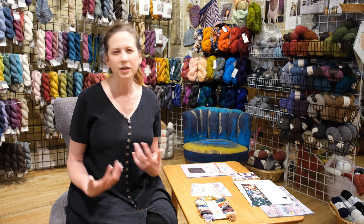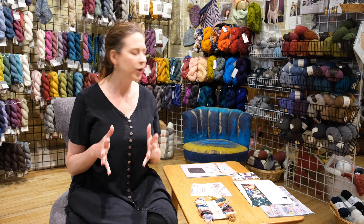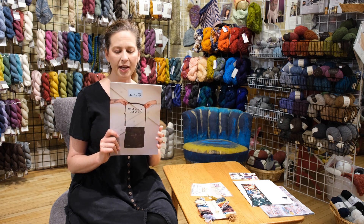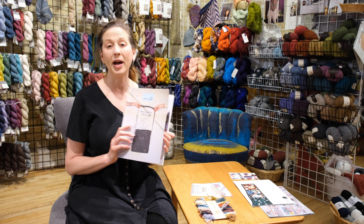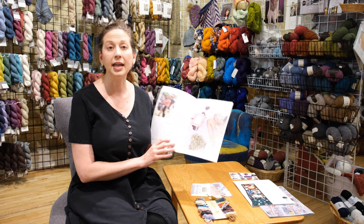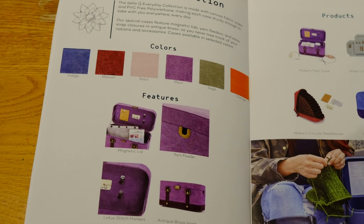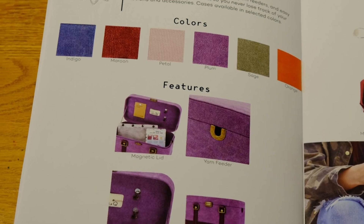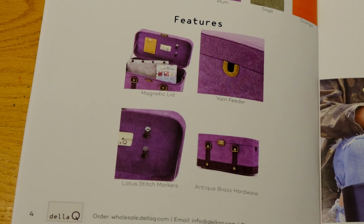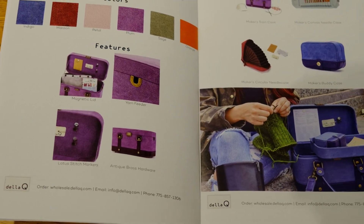First and foremost is Deliq — they have the Makers Collection, which is the wax canvas and the Makers linen, and I just think it's wonderful. My favorite is the train case, which comes in six colors. It has a magnetic lid, antique brass hardware, lotus stitch markers, and a little yarn feeder. It's really cute.